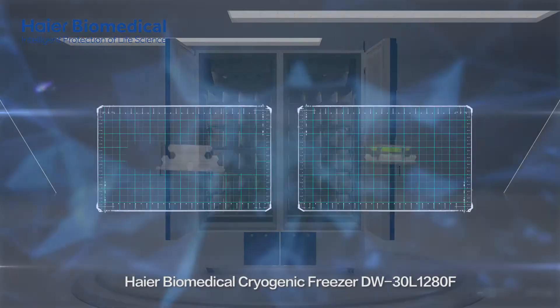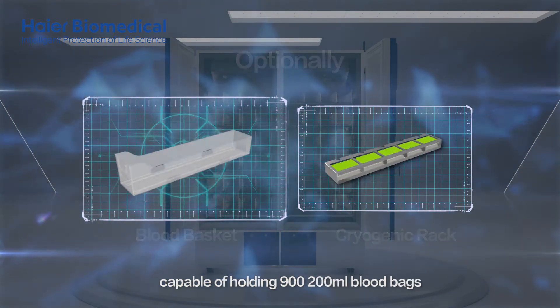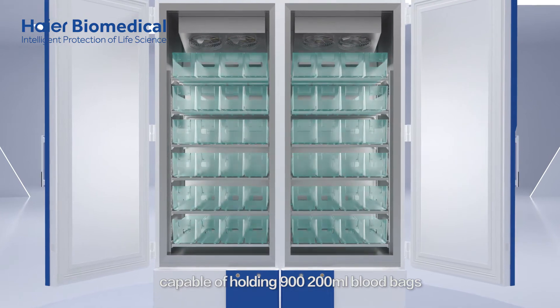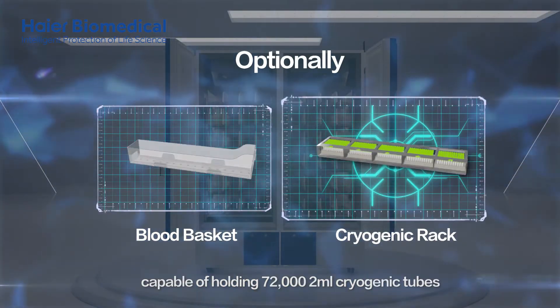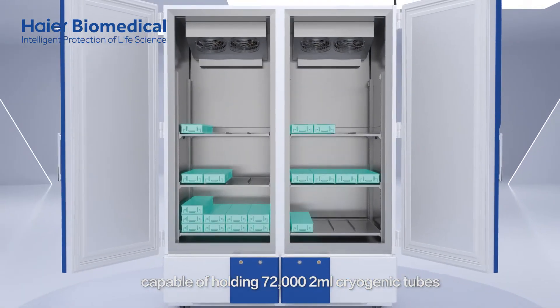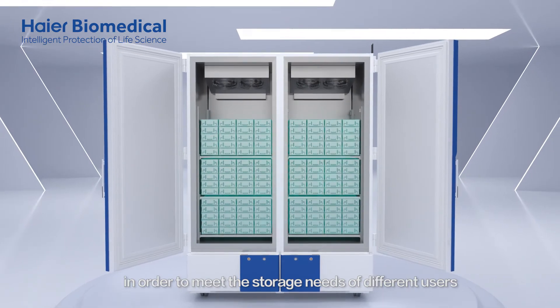HI-R Biomedical Cryogenic Freezer allows the users to choose blood baskets, capable of holding 900 to 200 milliliter blood bags, or cryogenic racks, capable of holding 72,000 2-milliliter cryogenic tubes, in order to meet the storage needs of different users.